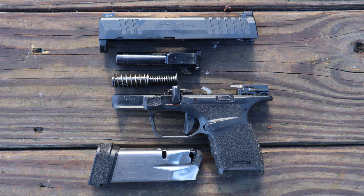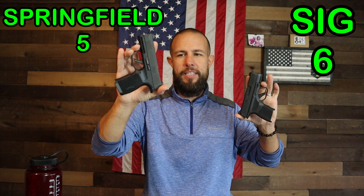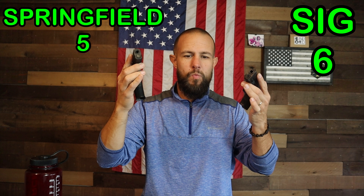Like most pistols, taking these guns apart is very simple. You lock the slide to the rear — the Sig's takedown lever you pull down, the Hellcat's lever you slide up — and then you bring the slide forward. The only major difference is that with the Springfield Hellcat, you do have to pull the trigger to release the slide, whereas the Sig P365 you do not. Lots of people don't like to pull the trigger when disassembling a pistol, so for that reason I'll give the advantage to the Sig P365.